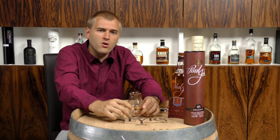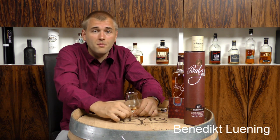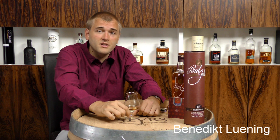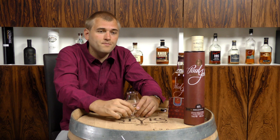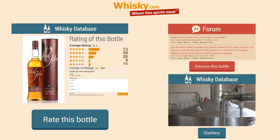Quite a good whiskey from India. If you're more interested in Indian whiskey, feel free to visit whiskey.com and look for the Indian distilleries — there are two Indian distilleries right now that are worth mentioning. Thanks for watching and see you in the next video.